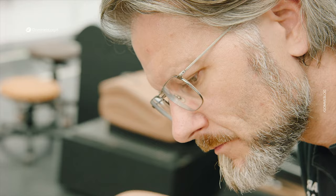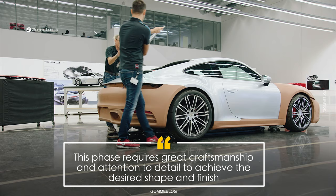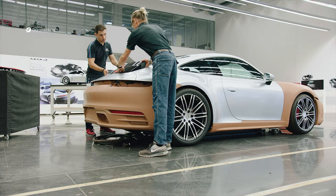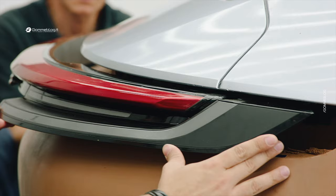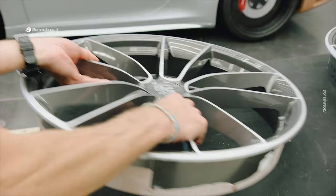Once satisfied with the clay model, plaster or resin copies are created for further evaluation and testing. These copies allow for more in-depth examination of the details and precise measurements to be taken. Ultimately, clay modeling remains a fundamental process in automotive design, despite the advent of advanced technologies like virtual reality. Clay provides automotive designers with the opportunity to work tangibly and assess the aesthetic aspect of a vehicle in the real world. The craftsmanship required to work with clay and refine the details is an essential element in the process of creating successful automobiles.